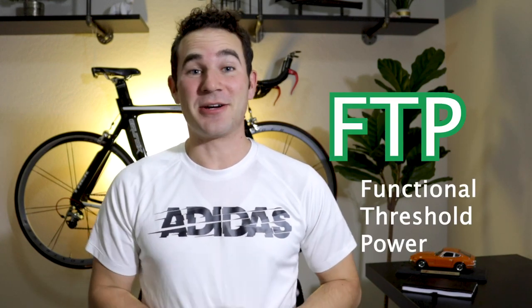Anyone who trains with a power meter knows what FTP is and they know how difficult those FTP tests can be. Now if you know what I'm talking about, go ahead and smash that like button, but let's talk about how we can improve our FTP over time — and specifically if you're watching this video, you want to do it quickly.